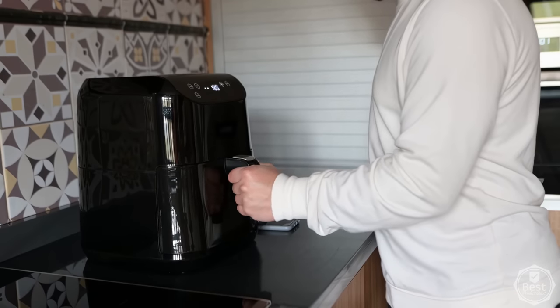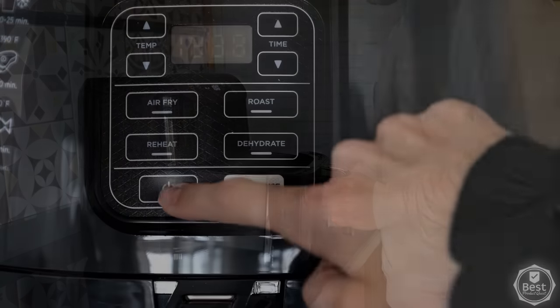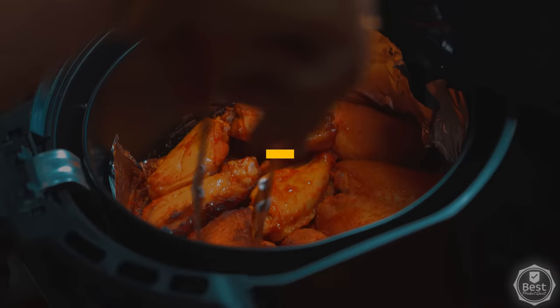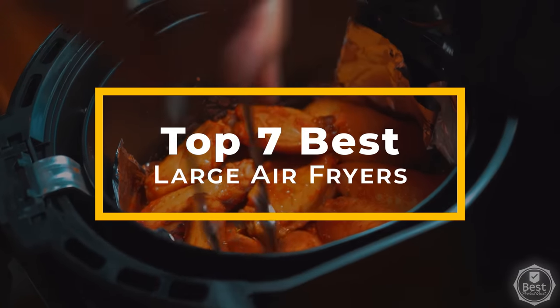If you're looking for an air fryer but would like a little more space to spare, this is the list for you. In today's breakdown, we considered features, quality, and value to bring you our list of the top 7 best large air fryers available now. Let's get started.